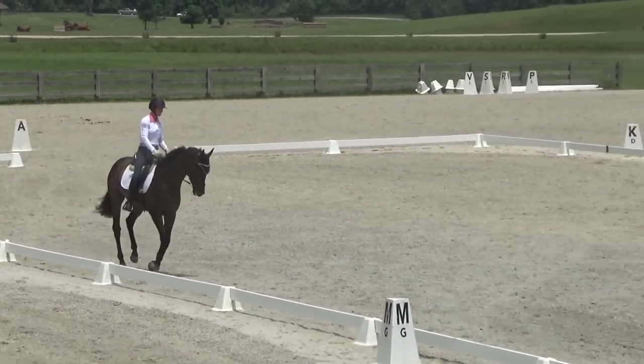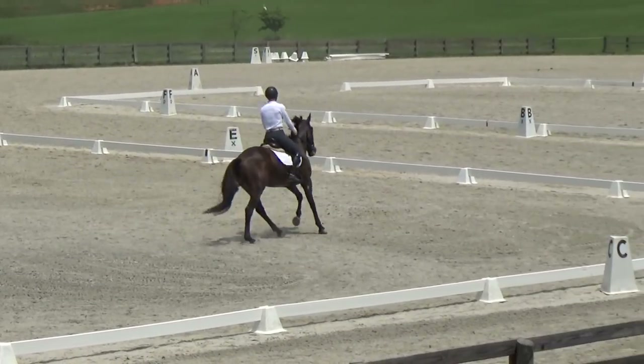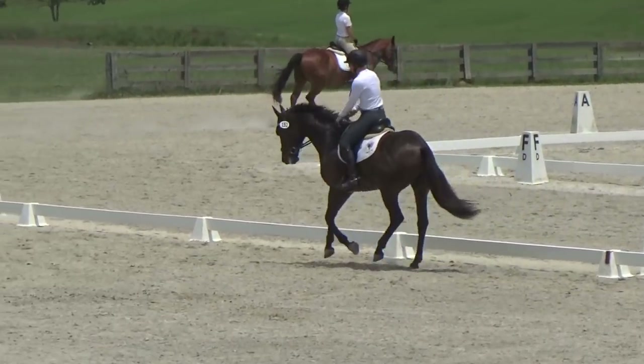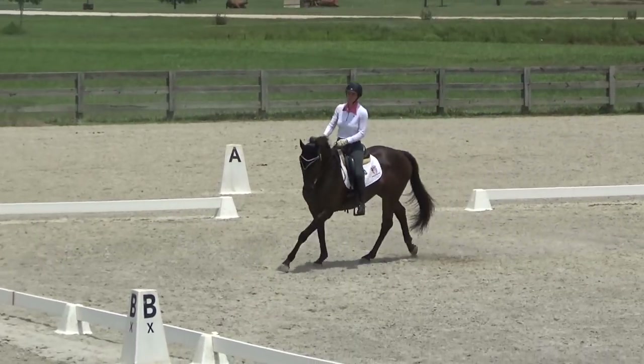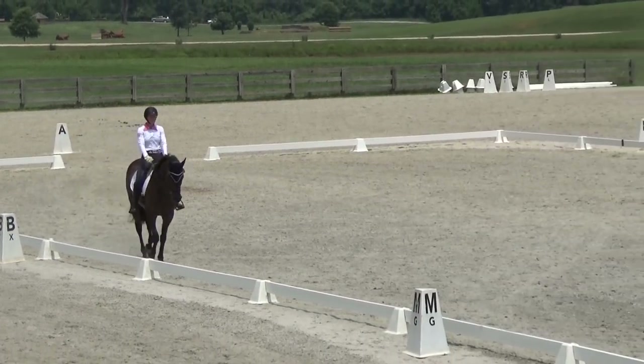He's a little bit just maybe a touch unsteady in the bridle. You'll see he kind of goes a little bit up and down. So I changed his bit up a little bit, but this told me I should go back to the other bit — I was just playing around to see. But he has such a lovely canter.